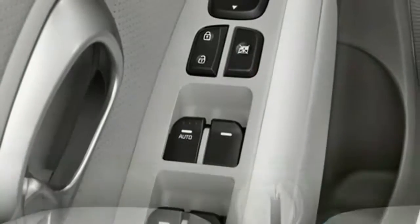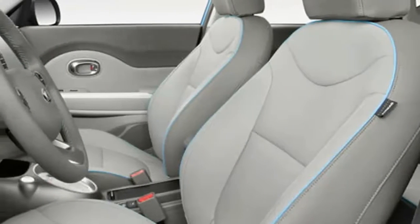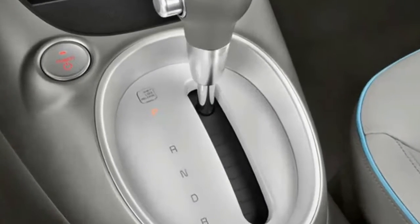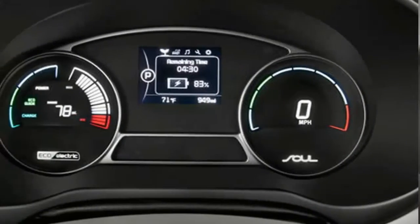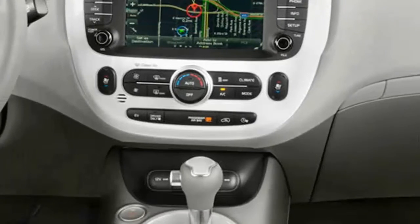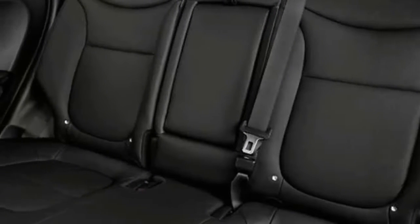Have a seat. The specs say the Soul will seat 5. What's surprising is how comfortably it handles adults. Thanks to the car's cube design and high roofline, you and your next-door neighbors can ride to dinner comfortably. You can upgrade from cloth to leather and also get heated and ventilated front seats.